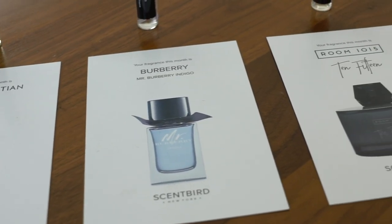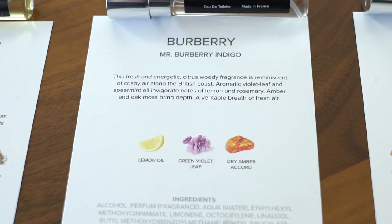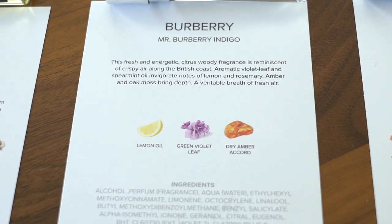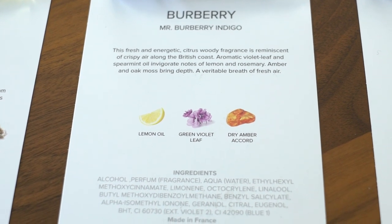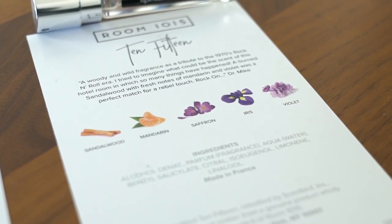When you get your first Scentbird in the mail, it comes with this little travel holder kit, which is great if you go on vacation a lot and don't want to bring full bottles of fragrance. It pulls out and tells you which cologne you have — Mr. Burberry Indigo — and it comes with a little card that tells you what to expect in the fragrance: lemon oil, green violet leaf, and dry amber accord. If you like this fragrance, you can see what notes are in there and look for other fragrances on the site with similar notes, staying in your comfort zone while trying something new.